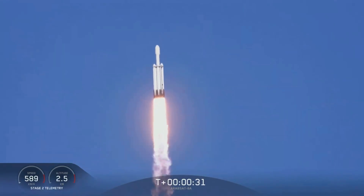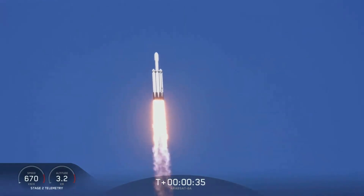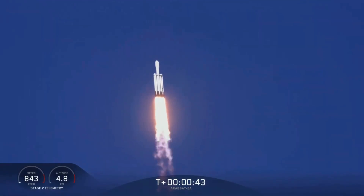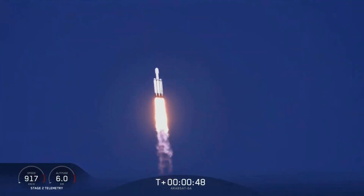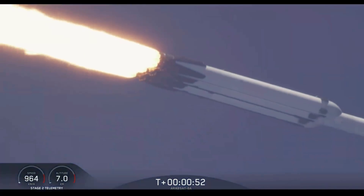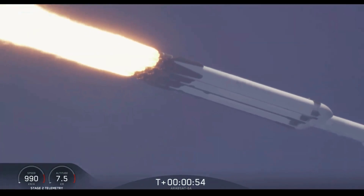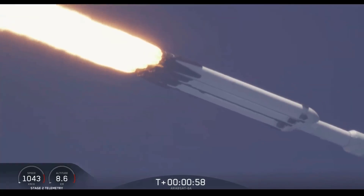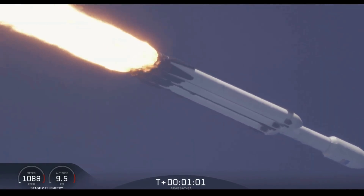Center core at deep throttle. T-plus 33 seconds into flight, under the power of 5.1 million pounds of thrust, Falcon Heavy is headed to space. We're throttling down at T-plus 40 seconds to prepare for maximum dynamic pressure. Power and telemetry are nominal.